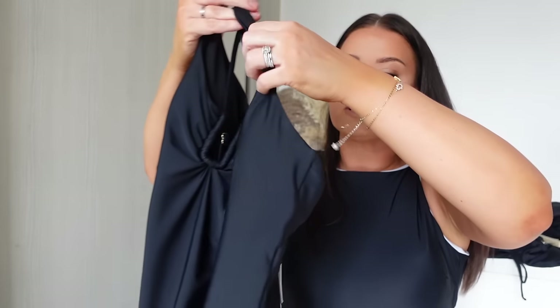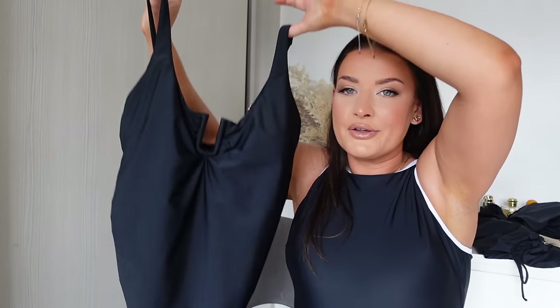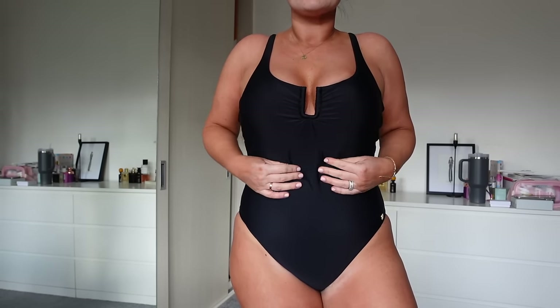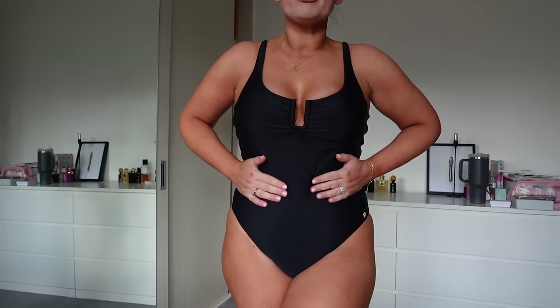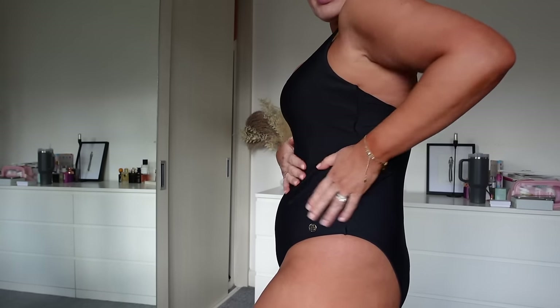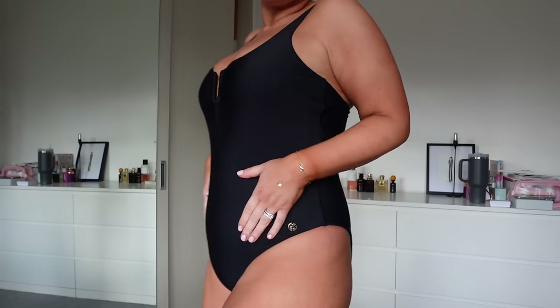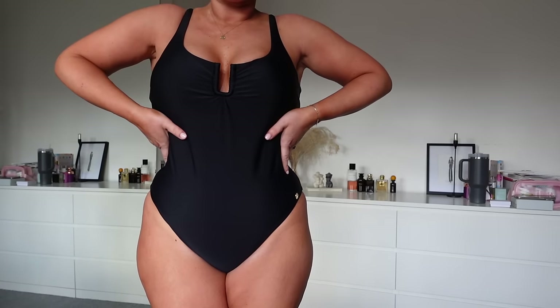You've also got adjustable straps at the back so you can change the height to whatever works for you — different people have different shapes and it's going to mold to your body. The power mesh is pulling me in and the swim material aligns with the mesh, giving you that really gorgeous shape.